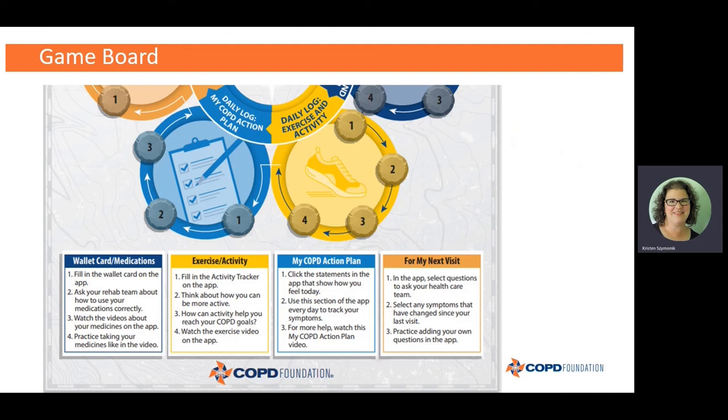If you'd rather not use the app but still want to use the game board, you can certainly do that — just skip over the pieces that require the smartphone app and still participate in some activities. For example, on the left side in the blue circle, you can talk to your rehab team about how to use your medications correctly — that's something you can do whether you have a smartphone or not. You can also fill out the wallet card, which is available both on the app and in your workbook. There are corresponding pieces in the workbook too, so you don't have to use the technology piece.